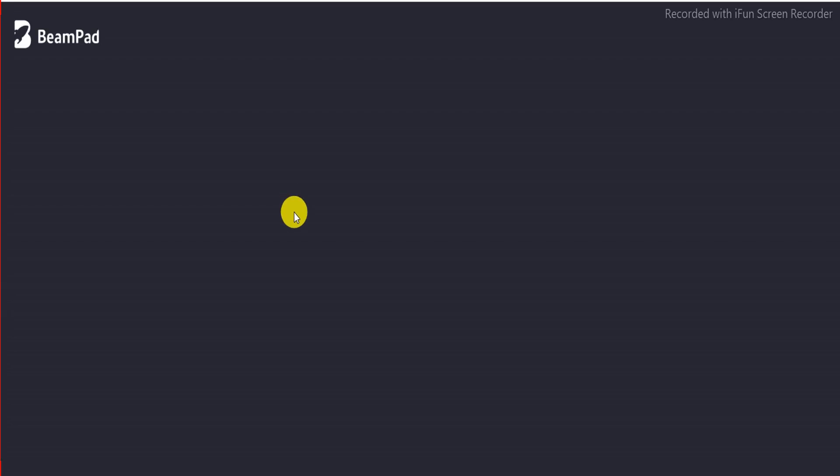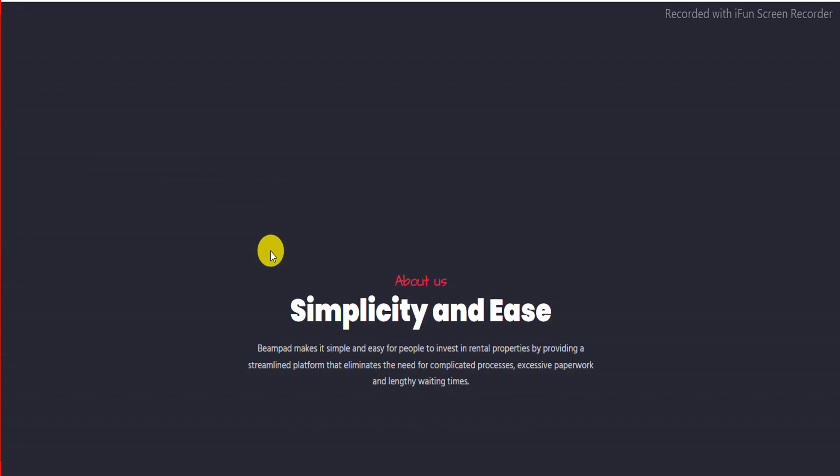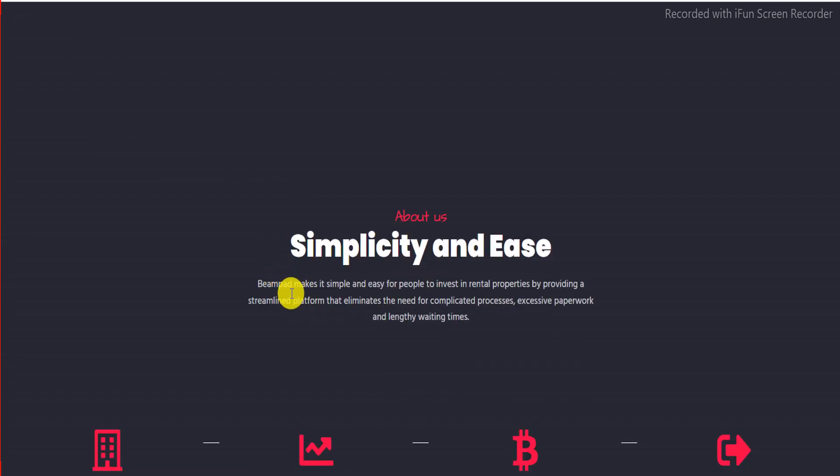Hello guys, welcome to my channel. In this particular video we discuss about the Beampad project. Beampad project makes it simple and easy for people to invest in rental properties by providing a streamlined platform that eliminates the need for complicated processes.